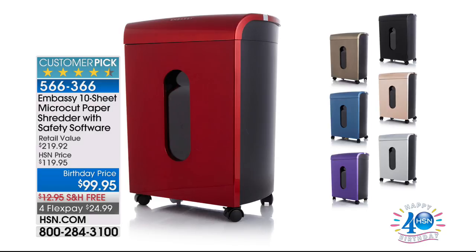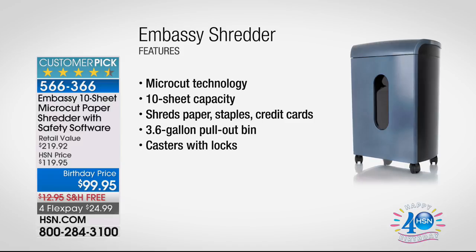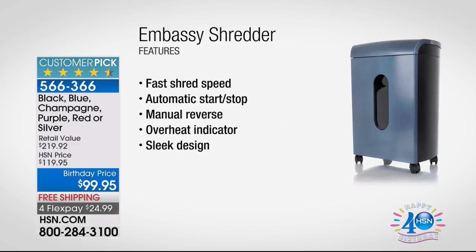Next up: the shredder. I love this shredder — it's another huge customer pick and HSN exclusive with 738 reviews and almost 600 perfect five-star ratings. It uses micro-cut technology, we've sold over 300,000 of them, it includes additional software, and it's one of the only ones under $100. Stay tuned.